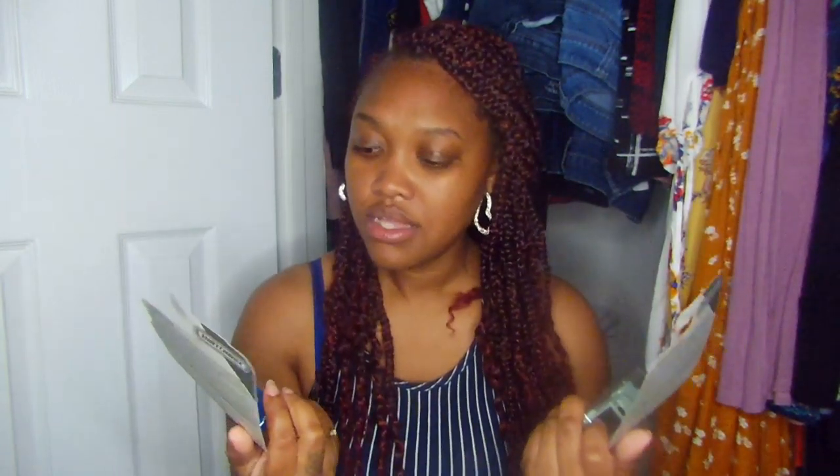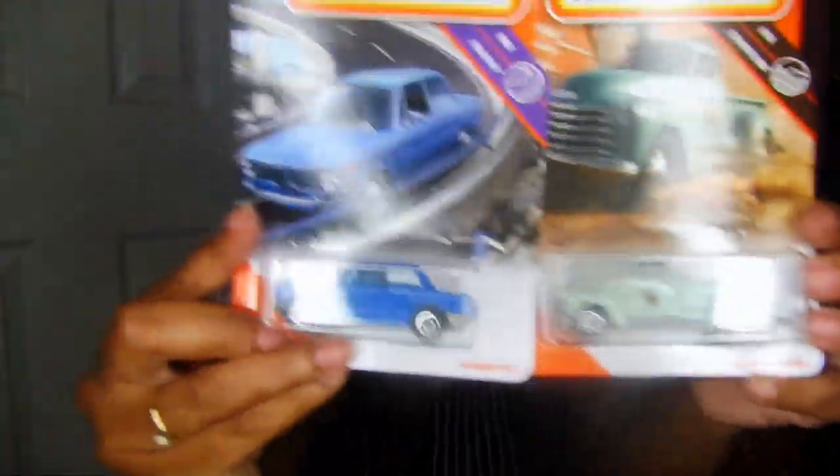As I said, I cannot leave the store without getting my son balls and cars. Little matchbox cars are only a dollar in most places, so I picked up two this time: a '69 BMW 2002 and a '47 Chevy AD3100. We opened them and he plays with them — we're not keeping the packaging.